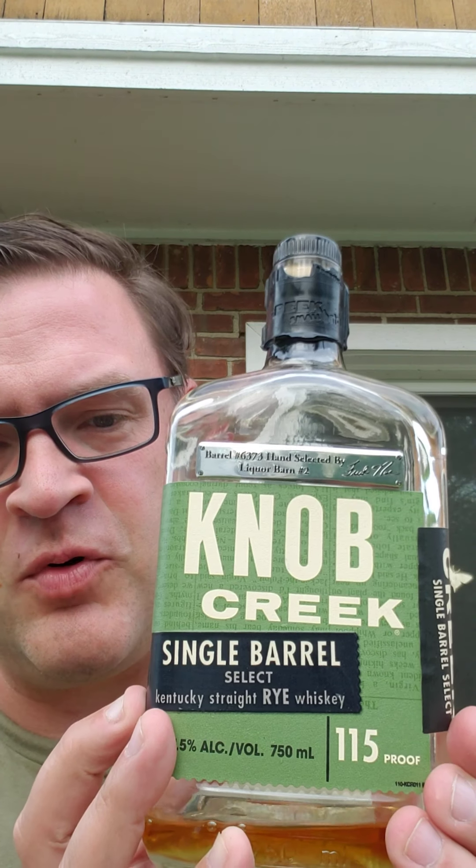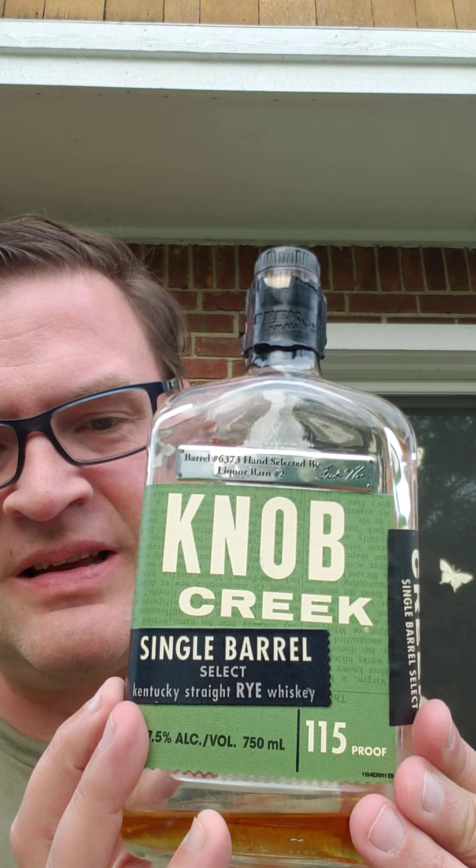Tonight it's Whiskey Friday and we have the Knob Creek Rye Single Barrel Select, 115 proof. This is a selection from Liquor Barn, which is a chain of liquor stores in Northern Kentucky. This is barrel number 6373, their selection number two, and it has a little Fredno signature on there.